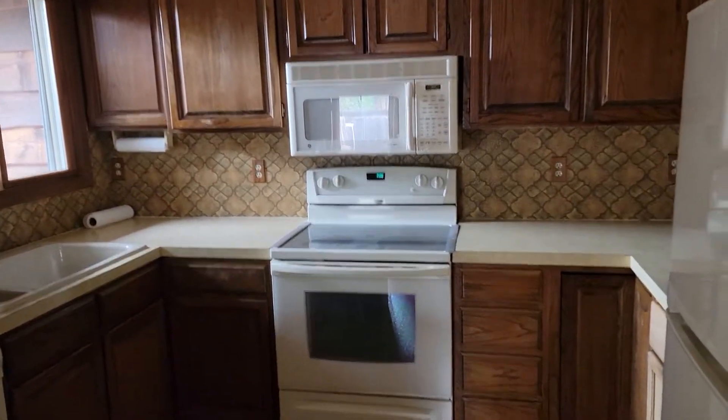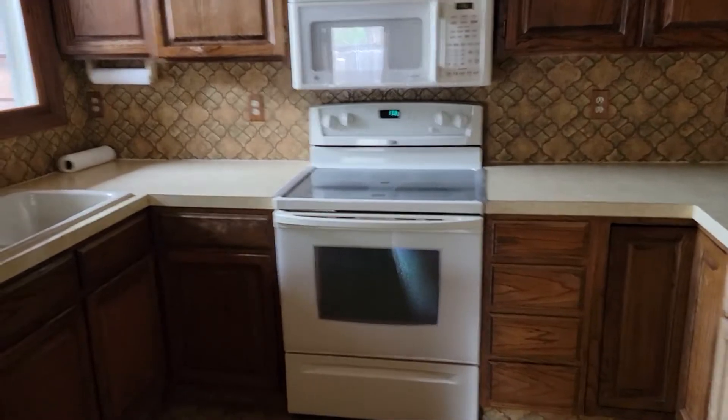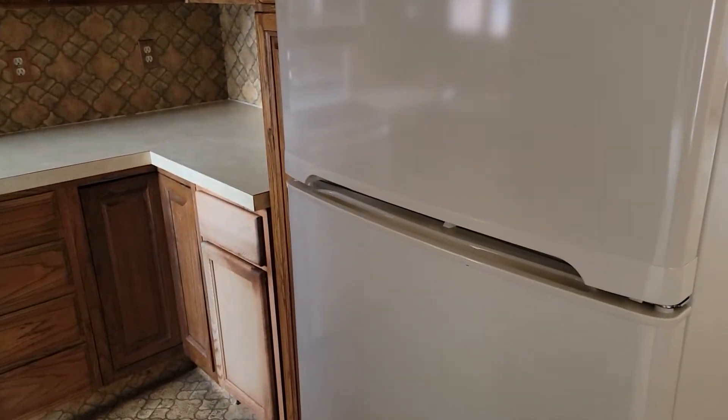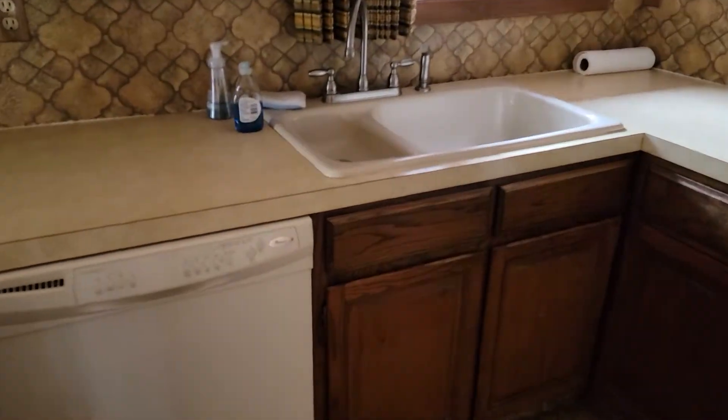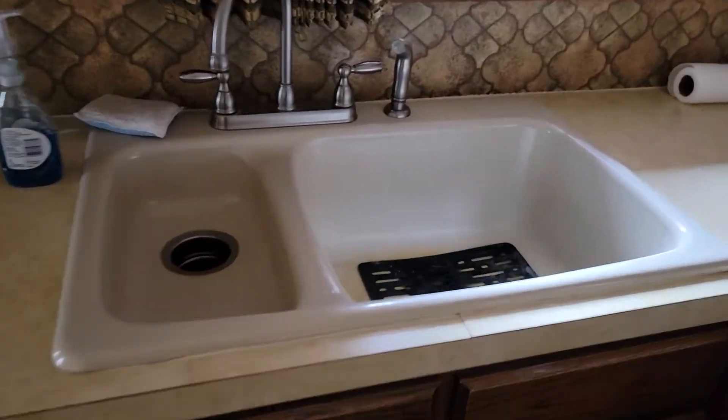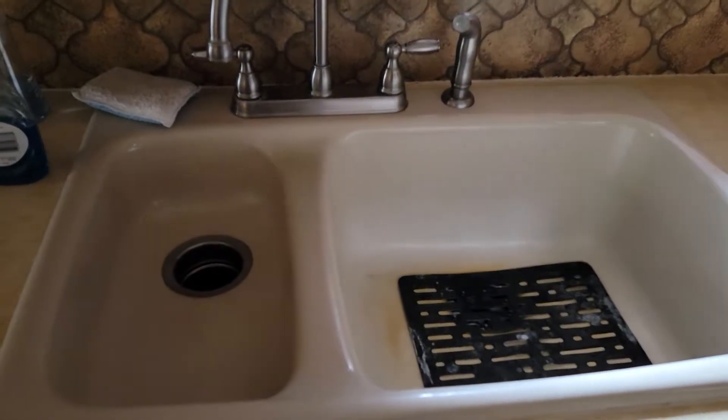Here's the kitchen. It has a modern stove and refrigerator. It has a dishwasher. You might recognize the sink — looks like the one we just replaced.